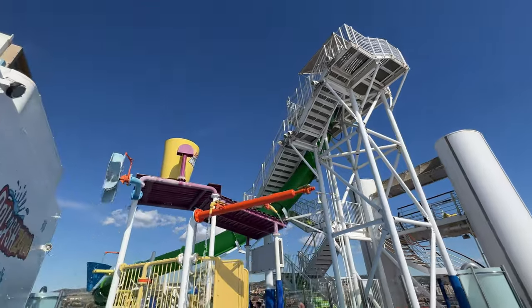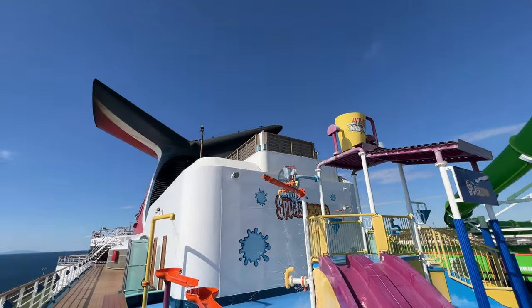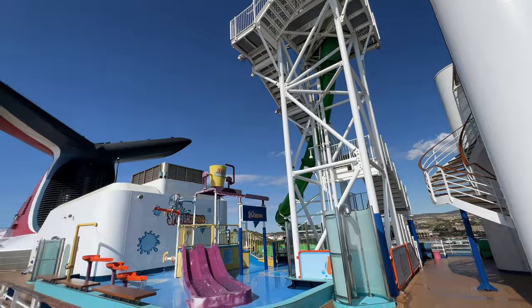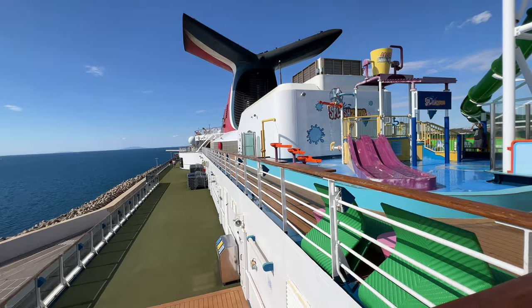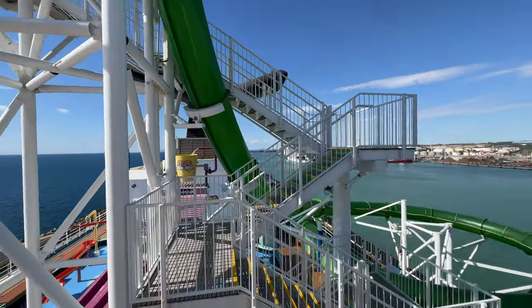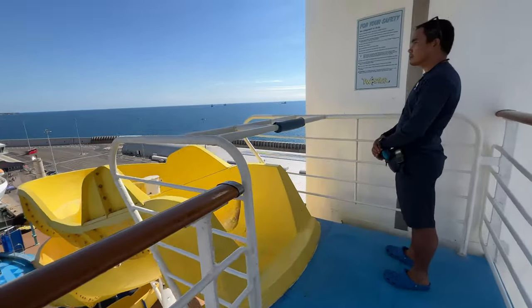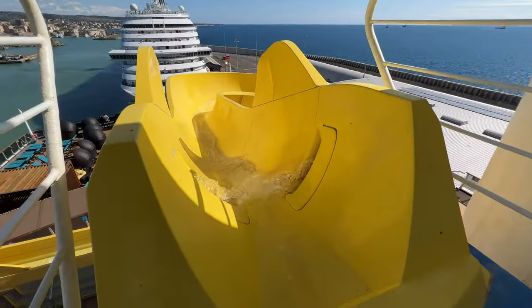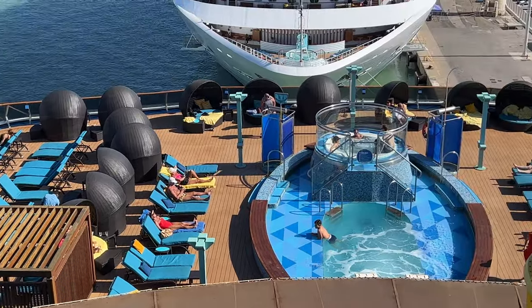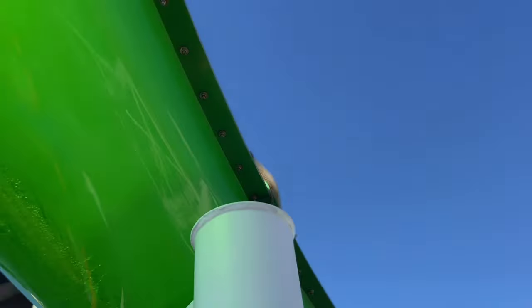The splash zone is really impressive for this size ship. They've got all the little slides for kids, a nice play area, a big splash bucket, and a great variety of slides. Some high-end ships don't even have slides, but Carnival does a great job. The slides go way up in the sky — they're not little kid slides. There's a 42-inch height minimum and a 300-pound weight limit. The Green Thunder slide is fantastic and your kids will love the splash bucket.